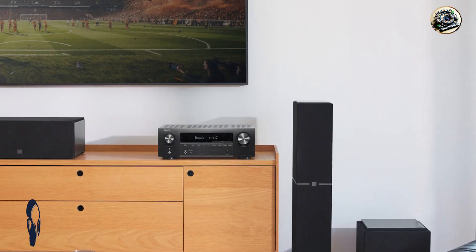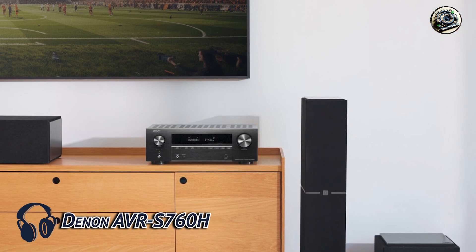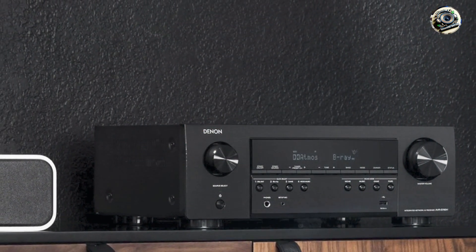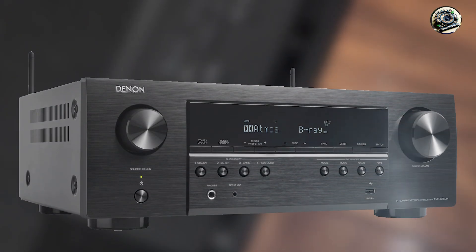Kicking off our list at number one: the Denon AVR-S760H. The Denon AVR-S760H is designed to deliver exceptional audio quality and seamless integration with Sonos systems, making it an ideal choice for both audio enthusiasts and casual users alike.